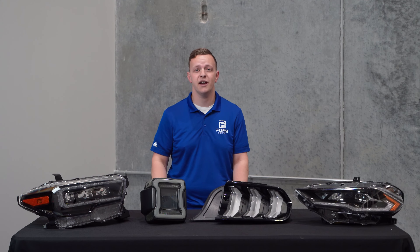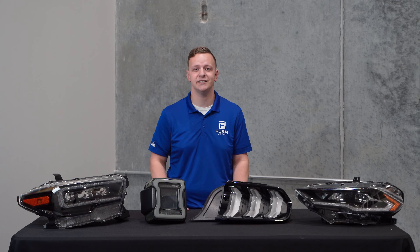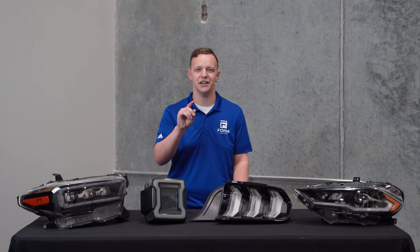You can check out everything we have to offer and pick up a set of new lights for your vehicle today at formlights.com. We will continue expanding our product lineup over the coming months, so make sure to subscribe and turn on notifications to never miss out on any new product announcements. And be sure to follow us on Facebook, Instagram, and TikTok by searching Form Lighting. Thanks for watching.